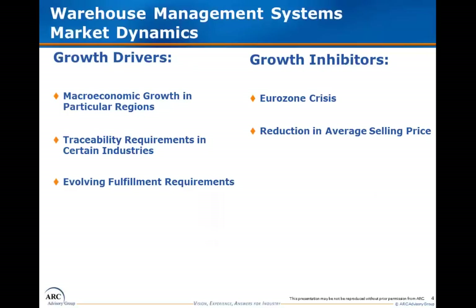The WMS study forecast includes a number of factors that we believe will contribute to future WMS market growth and other factors that are likely to inhibit growth. For example, macroeconomic conditions in particular regions are contributing to growth currently, while austerity measures and poor macroeconomic conditions are expected to hinder growth in other regions. Evolving functionality requirements are driving growth in certain industries, such as traceability requirements and changes in fulfillment needs due to the rise of e-commerce. At the same time, market maturity and pricing pressures from industry competition are inhibiting growth when measured from the perspective of total market revenues.